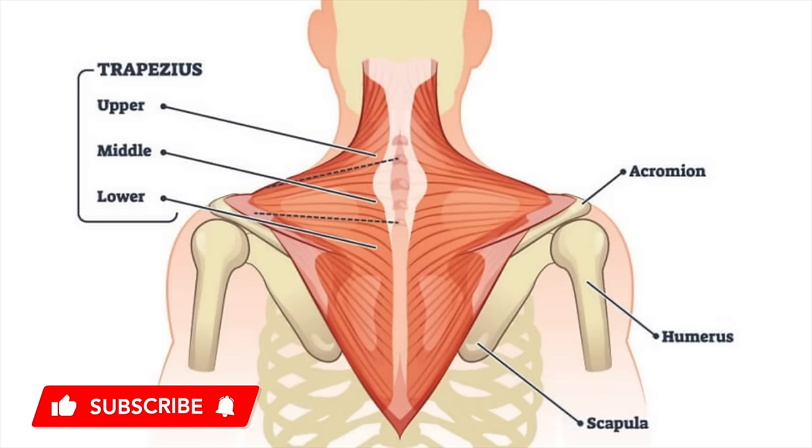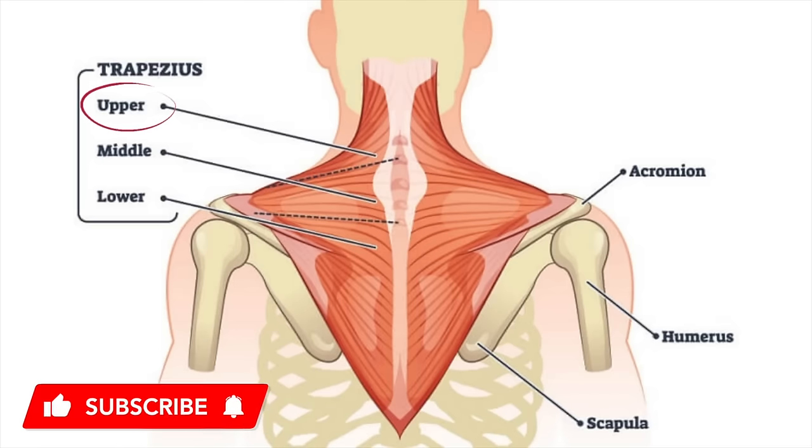Quickly reviewing our anatomy: the upper trap muscle is located above the shoulder blade, from the shoulder to the base of the neck, and it works with elevating and upwards rotating the shoulder blade.